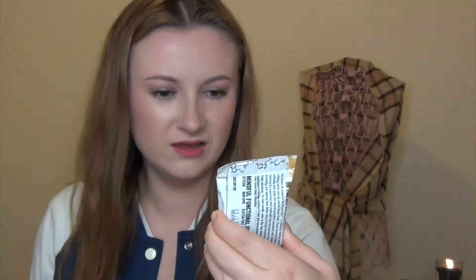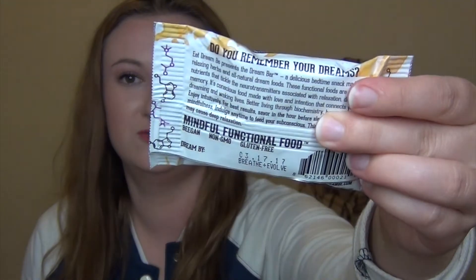This has such a cute design — Banana Lavender Dream Bar. All Natural Baked Bedtime Snack by Eat Dream Bee. I thought this was going to be soap for a second! It's non-GMO and gluten-free. It says it's a delicious bedtime snack made with relaxing herbs and all-natural dream foods — functional foods rich in nutrients that tickle the neurotransmitters associated with relaxation, dreams, and memory. For best results, savor in the hour before sleep with moments of mindfulness. This experience may cause deep relaxation. That sounds freaking awesome — this sounds like a really spiritual item and I'm really excited to try it.